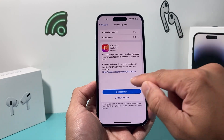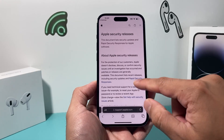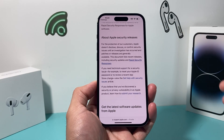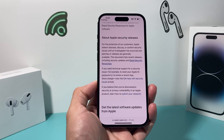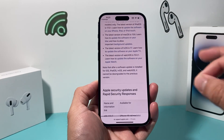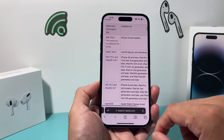If you want to read more about the content of this security update, you can click on the link and read through it. But basically, it's one of those rapid security responses that Apple usually releases to make sure you are protected from any sort of vulnerabilities. Apple doesn't give away too much detail, and they don't mention too much about the CVE either.